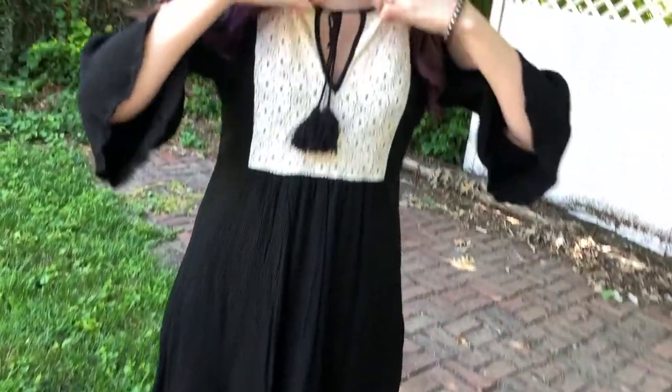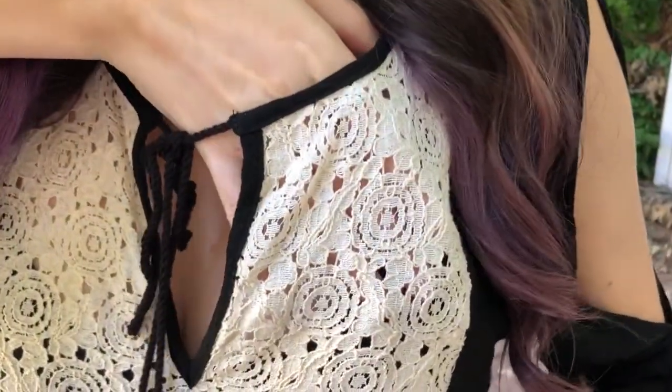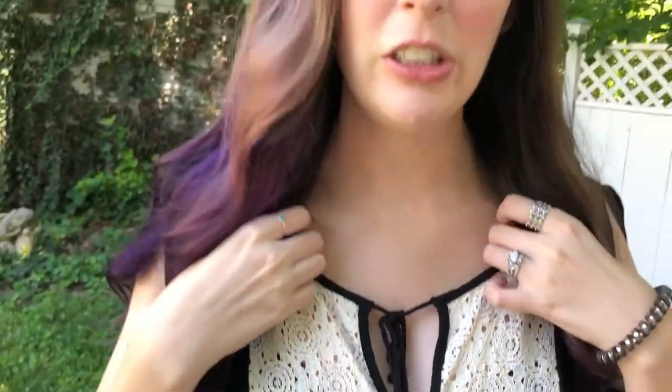And look — this part is totally see-through. Like, look at my hand. I didn't know that when I bought it. I think that was another reason why I haven't worn it, but you can just see my bralette underneath, and it kind of looks like a part of the dress.